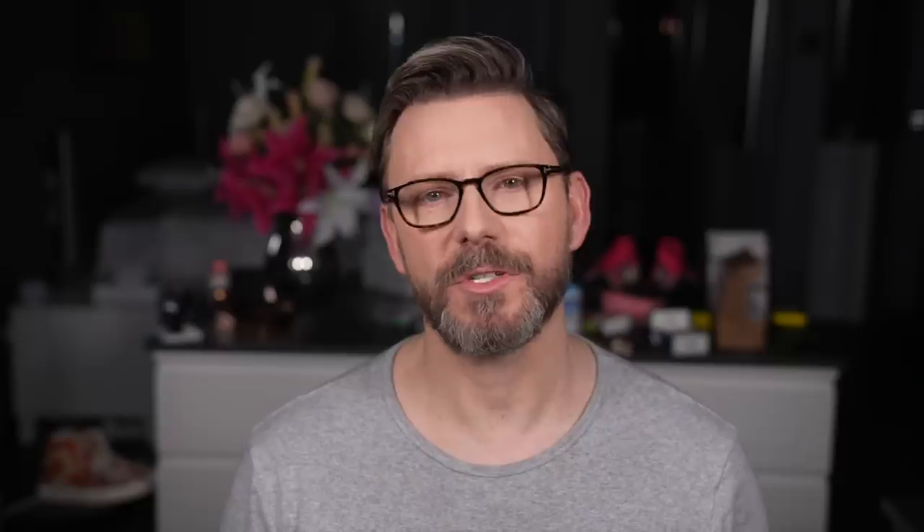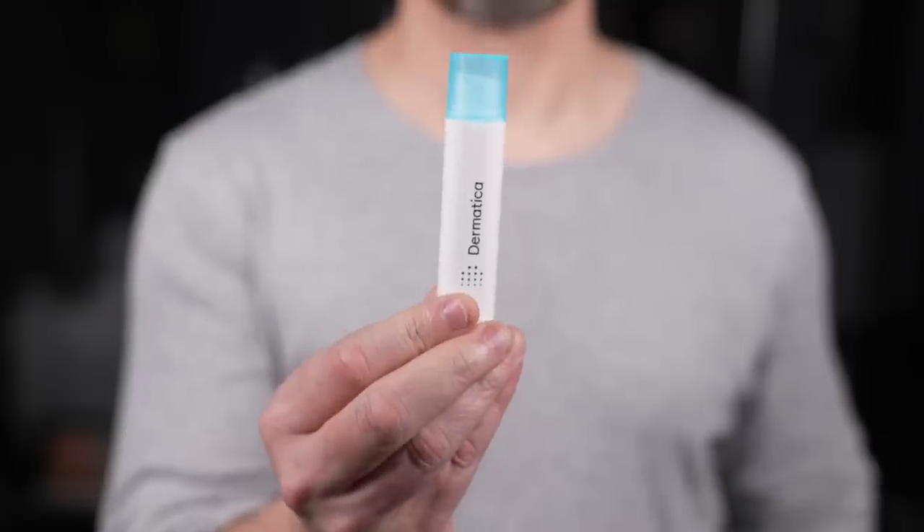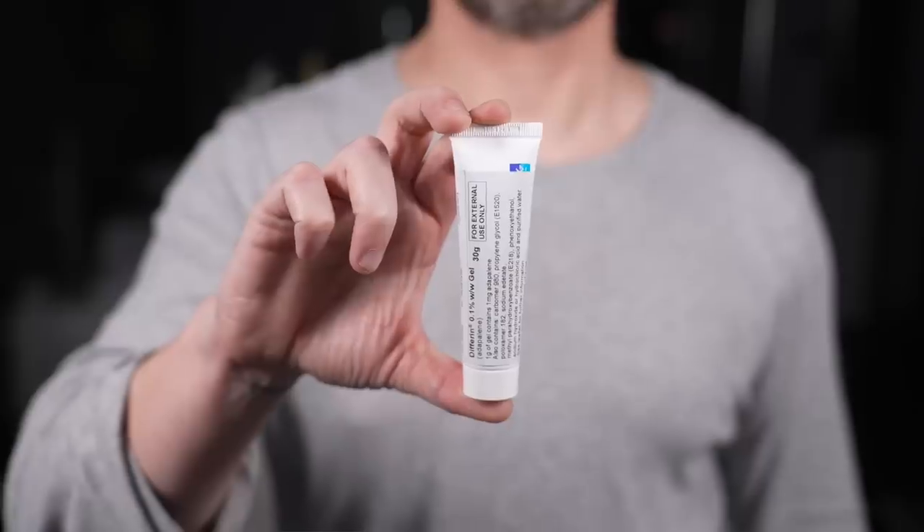Retinoids come in several different categories. You've got retinol, which tends to be over the counter and is still very beneficial. And then there's prescription strength retinoids — several companies do these, like Dermatica and Skin and Me. There's also another retinoid called Differin, which is Adapalene, and this works differently to the standard retinoids. If you find that prescription strength retinoids are irritating to your skin, you may find Differin a much better option.